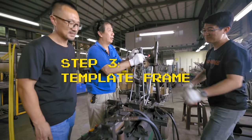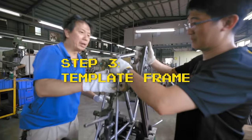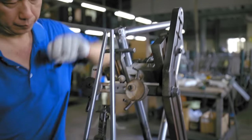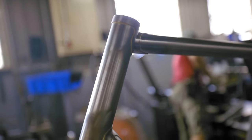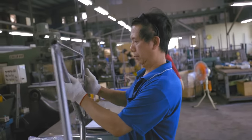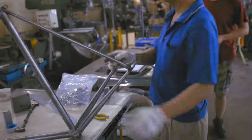The first frame of each size of the model is built a little differently from the others in the batch, since it serves as a template. It's first built with a dry run technique where workers hold the tubing and lugs together in a jig to make sure all the tubing was prepared within fractions of a millimeter of spec. The brake bridge, made in-house, is then welded on. The frame — not even brazed together at this point, just held together by pushing tubes into lugs with friction — is then laid on top of a one-to-one CAD drawing of the frame to make sure all the angles and tubing are within tolerance.